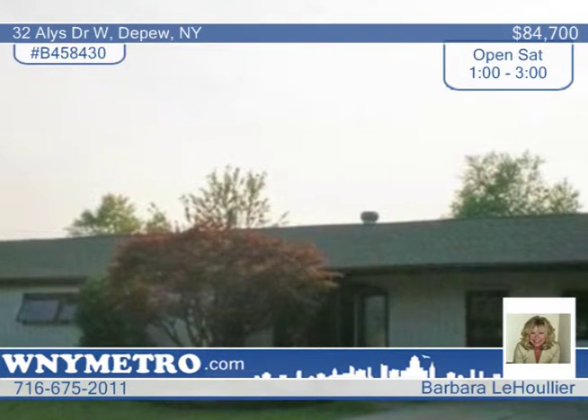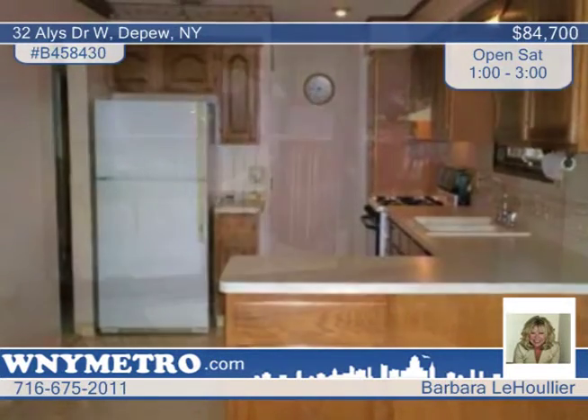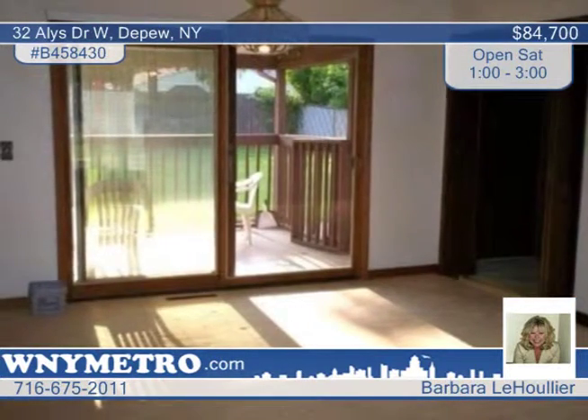Check out this cozy and spacious 3-bedroom ranch with Barbara Lajulier. You will be welcomed inside by a huge family room with laundry area behind the doors.